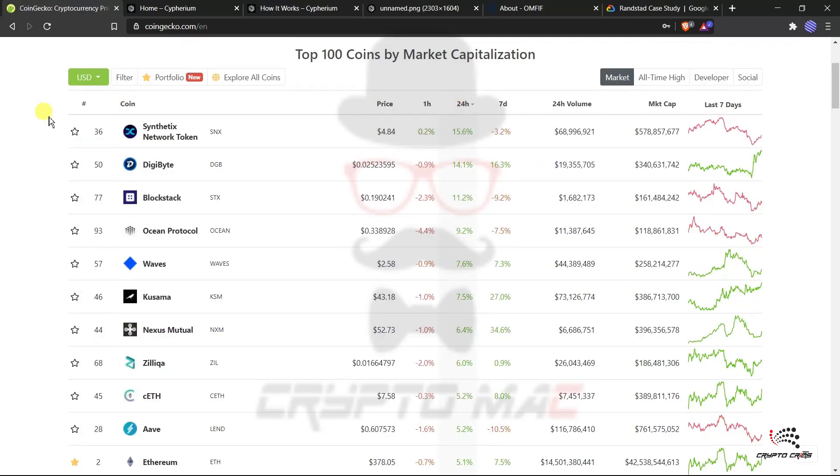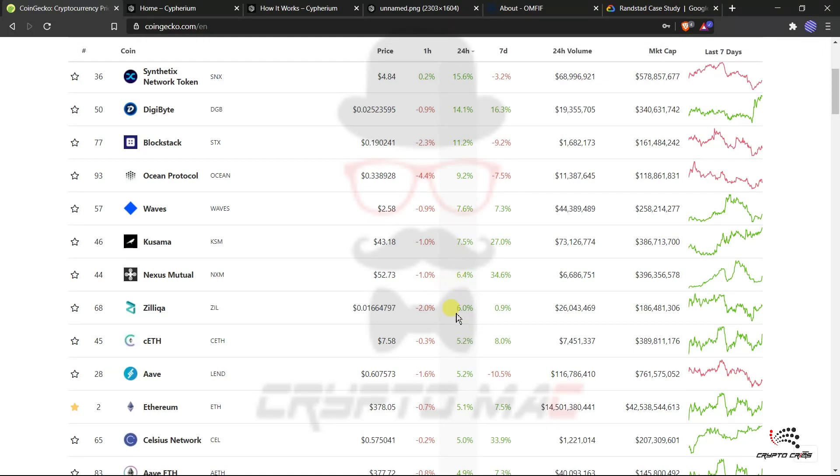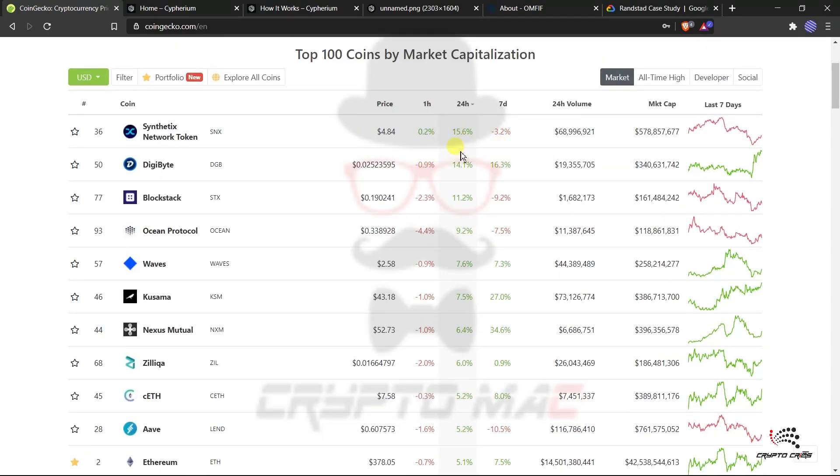Looking at the past 24-hour gainers: Synthetix Network Token is 15.6% up — we've discussed Synthetix, Kyber Network, and Rave as true DeFi potential coins that were forgotten due to yield farming hype. That video is linked in the description. Digibot is 14.1% up, Blockstack 11.2%, Ocean Protocol 9.2%, Waves 7.6%, Kusama 7.5%, Nexus Mutual 6.4%, Zilliqa 6%, and Are.we 5.2% up. The top gain is 15.6%, so it's quite a bullish market but not extreme.